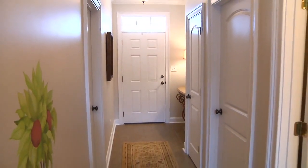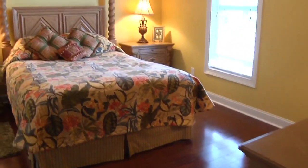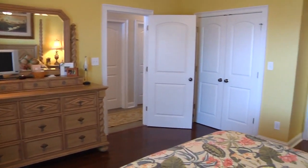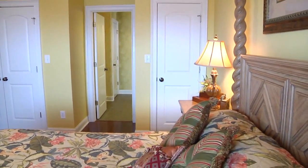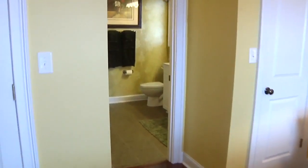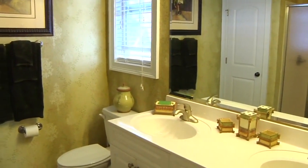The transom window over the front door lights the beautiful tiled foyer, and to your right is the master suite. This suite features commercial-grade engineered wood floors, two closets, and a beautiful master bath with dual vanity and walk-in shower.